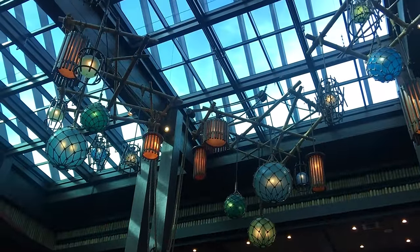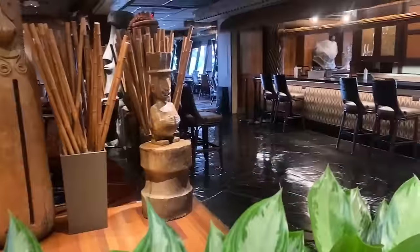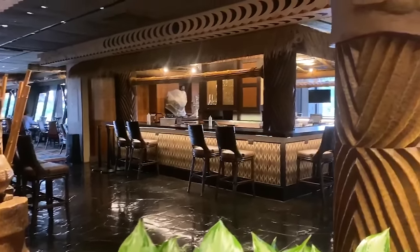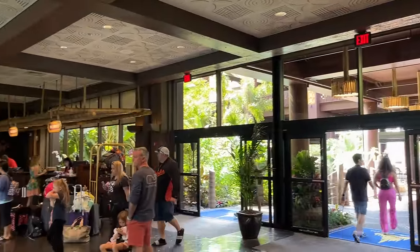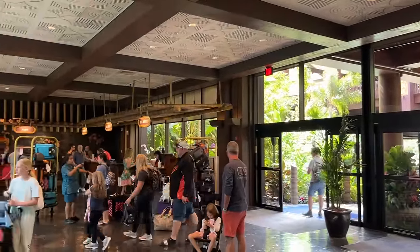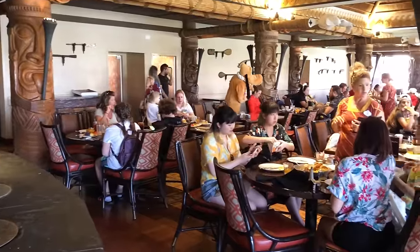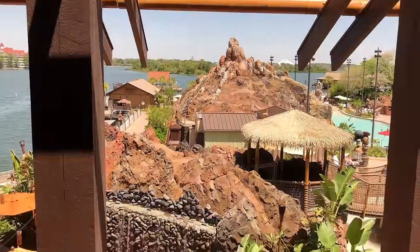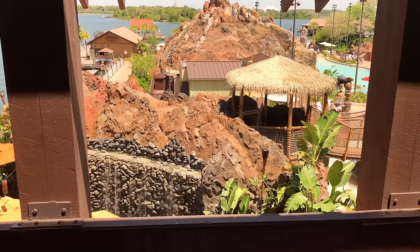At that 60-day mark before your first day on Disney property, you can book your dining reservations for 10 days of your vacation, so you get first crack at getting Ohana later in your trip. If you're dead set on going to Ohana, mark your calendars, set your reminders, and be ready to go at 5:30 a.m., because booking usually opens about 5:45 a.m. Eastern Time.